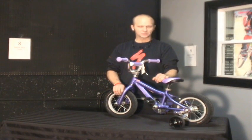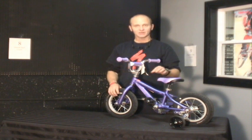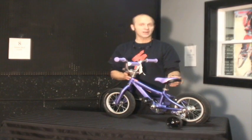Hi, this is Rick from Cycle Fitness Bike Shop and today I'm going to get you ready for the holiday season and give you an idea of what size bikes kids should be riding.